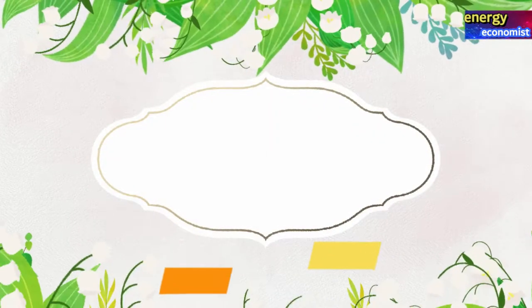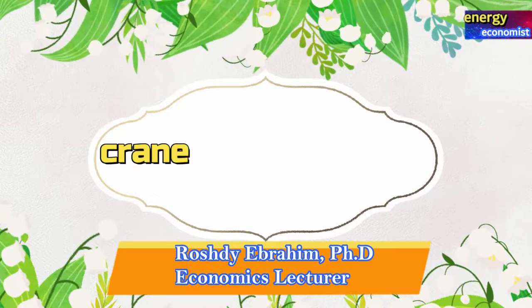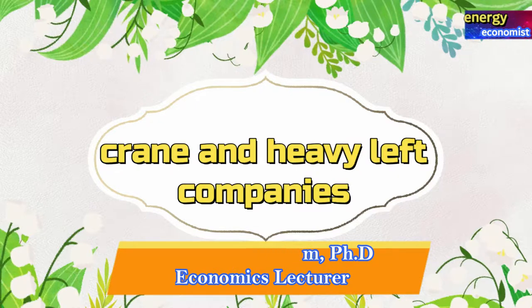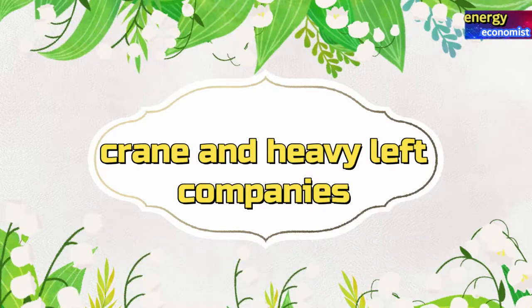Hello my friends, welcome to my Energy Economist channel. We're going to start today by looking at investment in oil and gas exploration, crane and heavy lift companies, so stay with me.